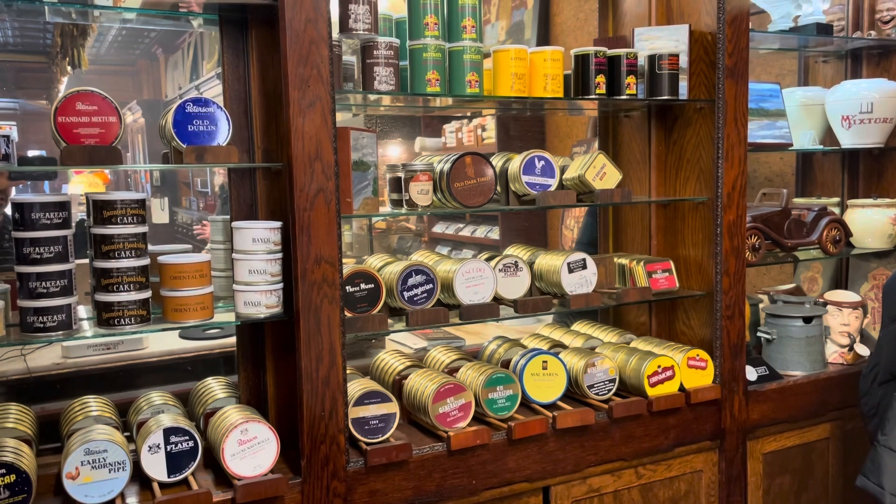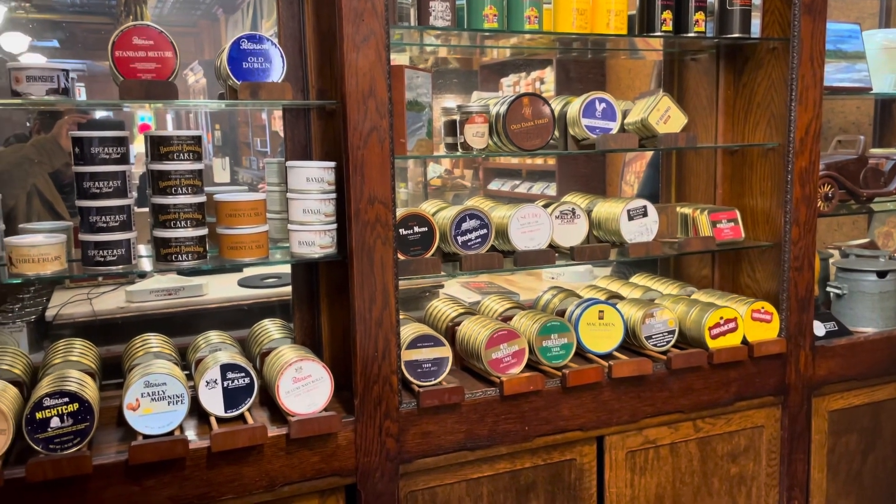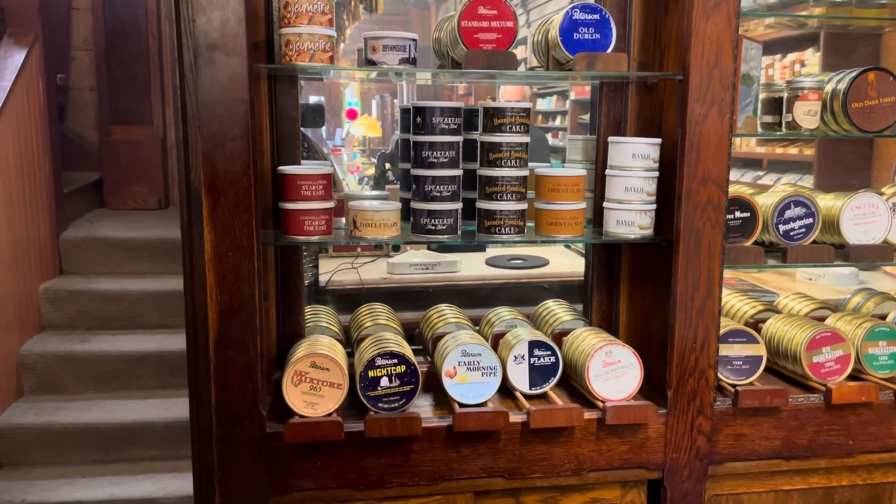They've got some Rattray's, some Balkan Sassiani, Mallard Flakes, Moscudo, Presbyterian, and some nice Cornell and Diehl.